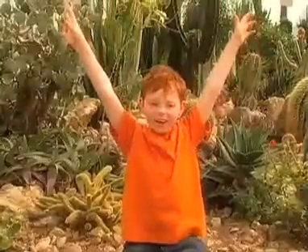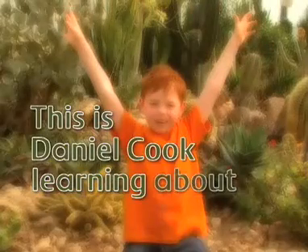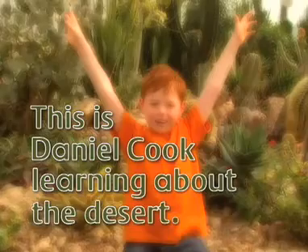Here we are! This is Daniel Cook learning about the desert. I'm here at Jordan, and today he's going to teach me about the desert, and maybe let me touch a scorpion. Hi, Jordan. Hi, Daniel.